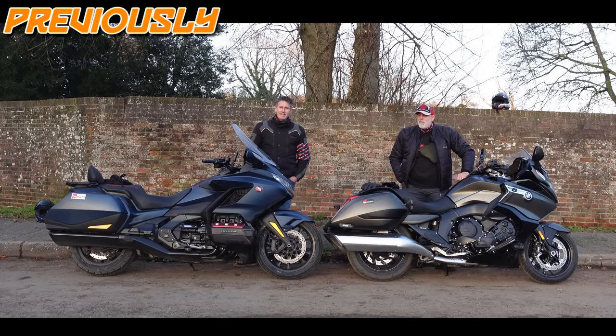Welcome to our bagger tests. I know it's not allowed to call the Gold Wing a bagger, but this is a bagger test — we're going to call it a bagger test.